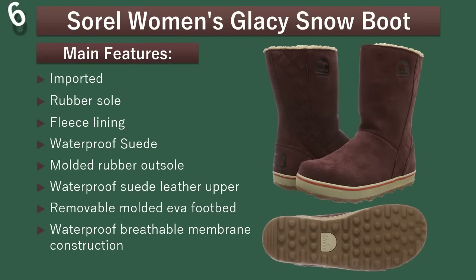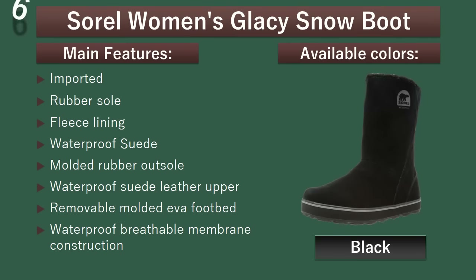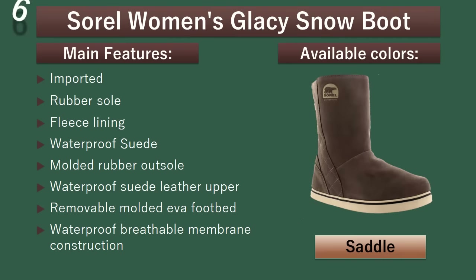Number 6: Sorrel Women's Glassy Snow Boot. Sorrel's Glassy Snow Boot is ideal for those participating in active winter sports like snowmobiling or sledding, or for activities where maximum protection is required like all season hunting or fishing, or simply going to work. Available colors: Black, Elk, Radwood, Saddle.